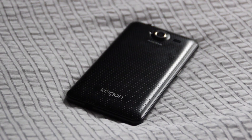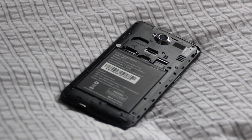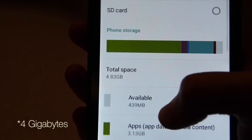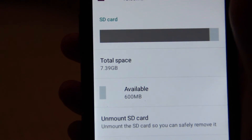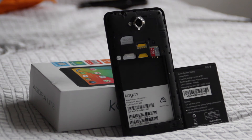The removable back cover shows off the 2100mAh battery, which has reasonable battery life, generally lasting the full day with moderate use. And being removable, you can always swap in another battery when it's getting low. The phone only has 8GB of storage, of which 1GB is already taken by the software, but at least you can insert a microSD card that can expand the storage up to 32GB.